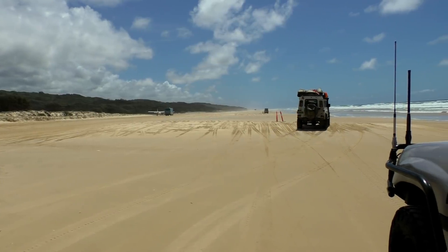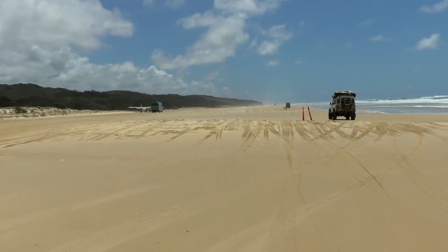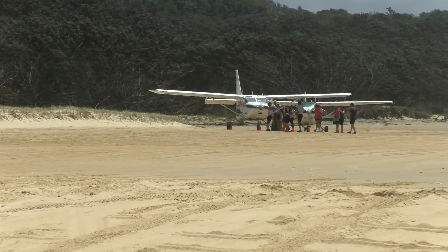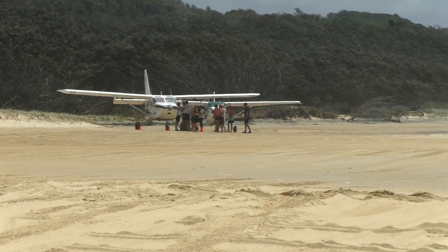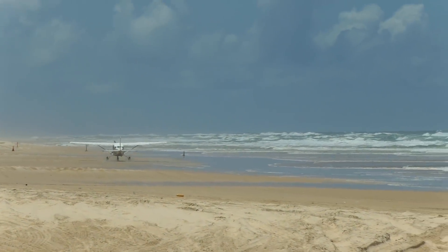Fraser's east coast beaches also double as a landing strip for small tourist airplanes. So it is not unusual that the beach is closed and that an airplane is coming down or taking off just in front of you.